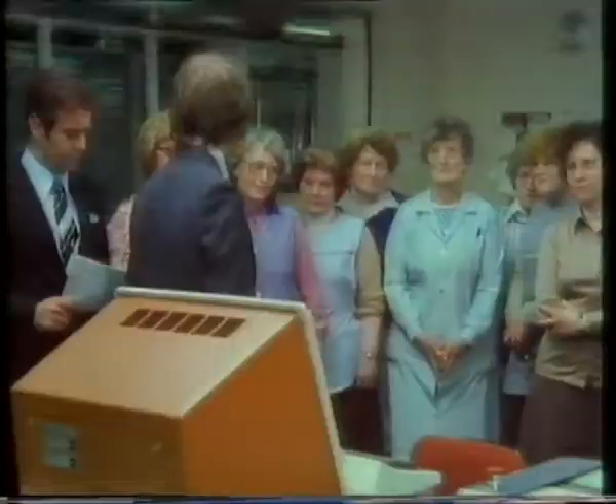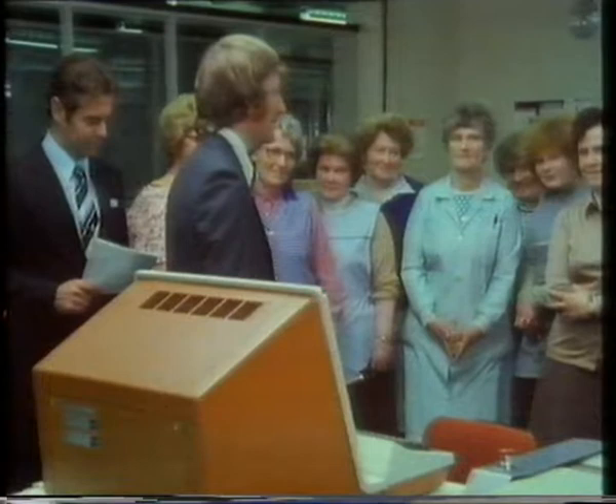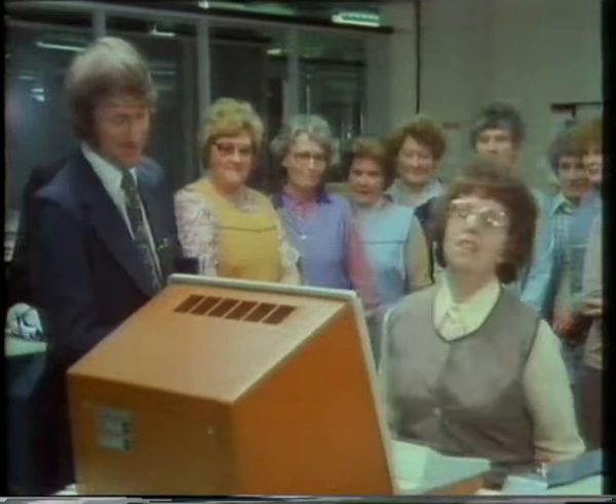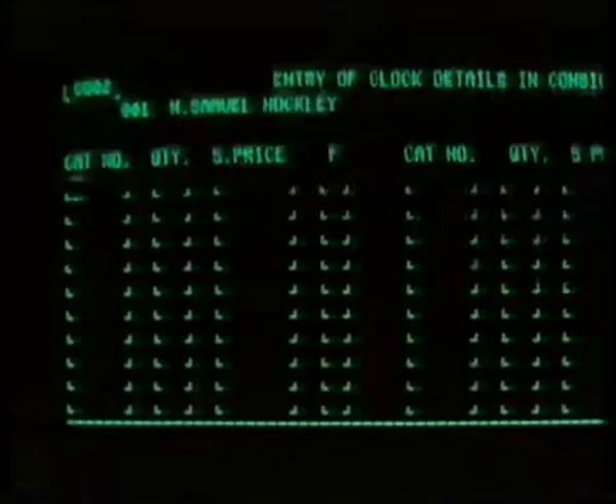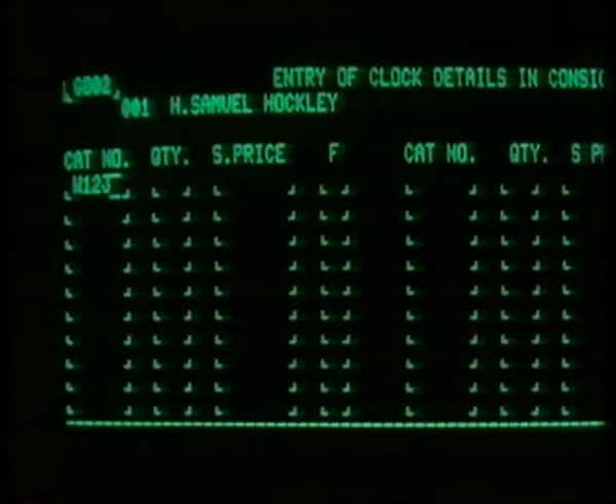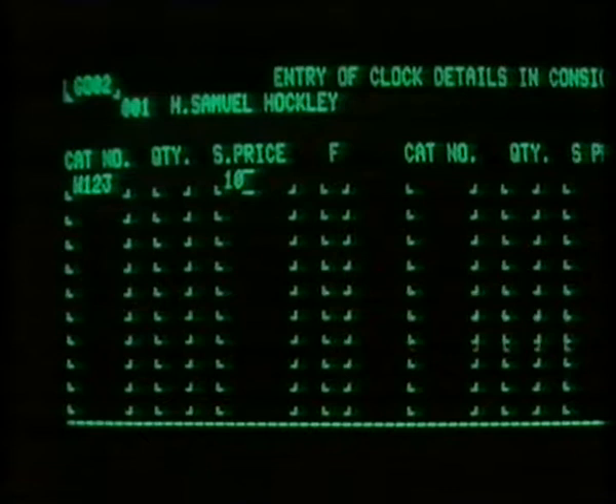So I want a volunteer. Try entering catalogue number W123, fairly slowly. Use the tab key to get to the next field — say there's a quantity of 10 of this clock.